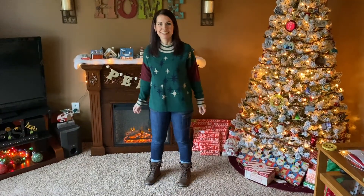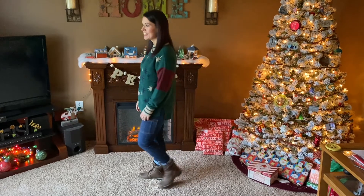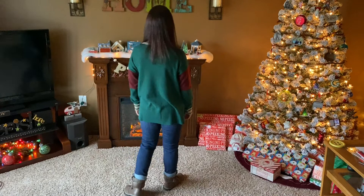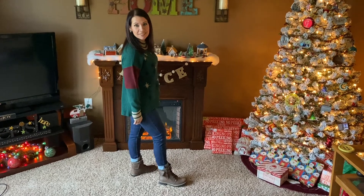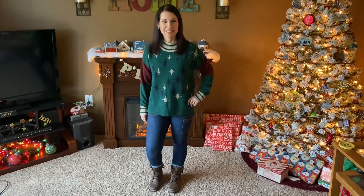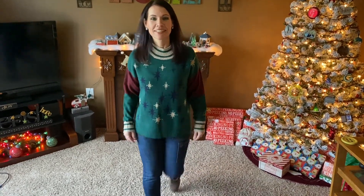This was Christmas Sweater Sunday at church! I got this sweater off of Walmart.com — the jeans and the sweater were both six dollars each. Then those brown boots I got from TJ Maxx for Christmas last year, I think for $17. Just a simple, casual outfit, but it was Christmas Sweater Sunday so I just wanted to share.